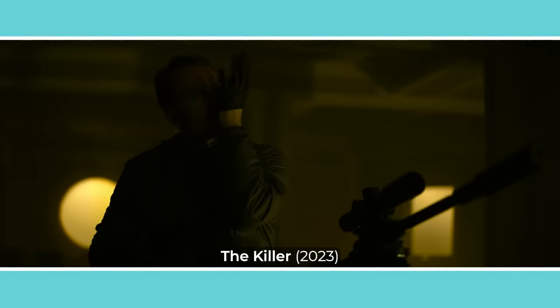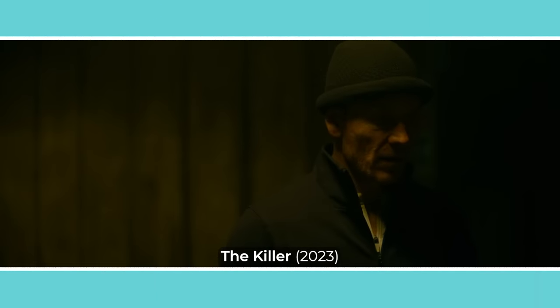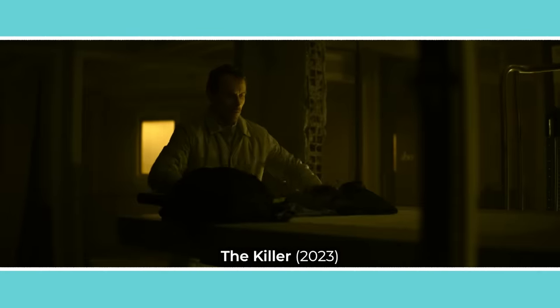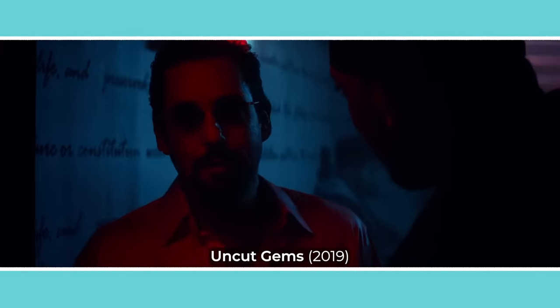Creating these extra imaginary sources is especially useful in night scenes for lifting the exposure so that there's enough light to be able to shoot. But there are also other psychological motivations for lighting with colour.